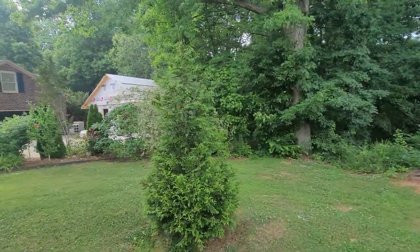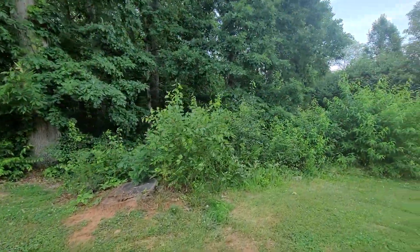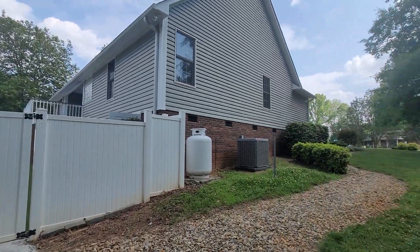That would be your neighbor there — they're building a small garage. I'm not sure if this area is part of the property or not; I'll have to look at it again to make sure.